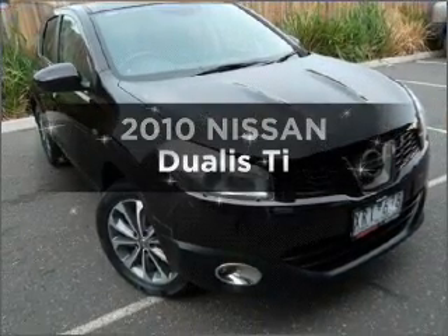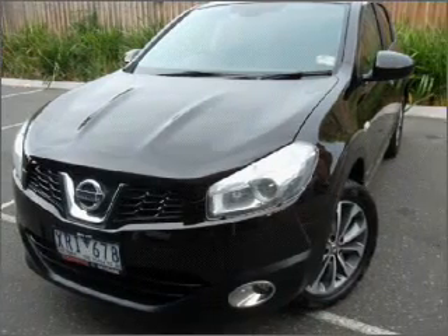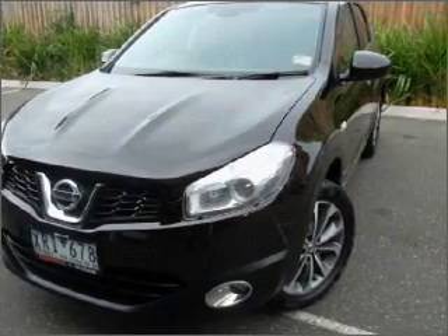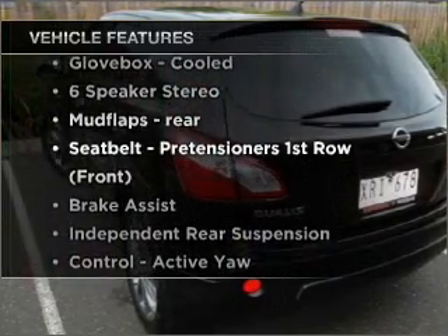Interested in a 2010 Nissan Dualis? This is the vehicle you've been looking for. Enjoy these notable features that are included in this ride.